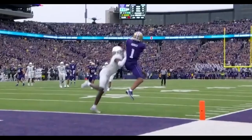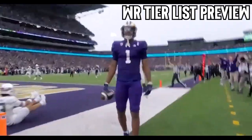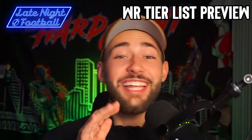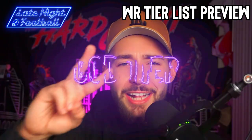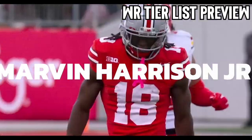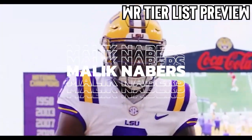It is time for the 2024 NFL Draft Wide Receiver Tier List. This is the first time I have ever had two players in my God tier. Introducing my two players in God tier — Marvin Harrison Jr. out of OSU, and Malik Neighbors out of LSU.